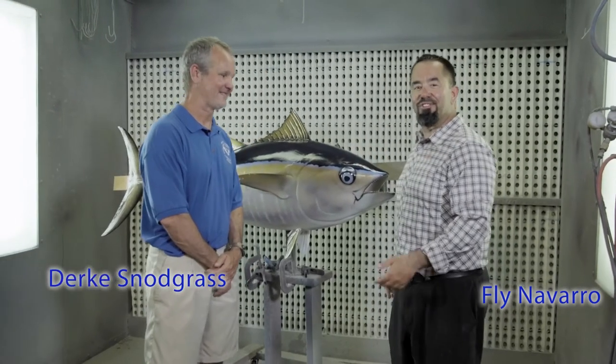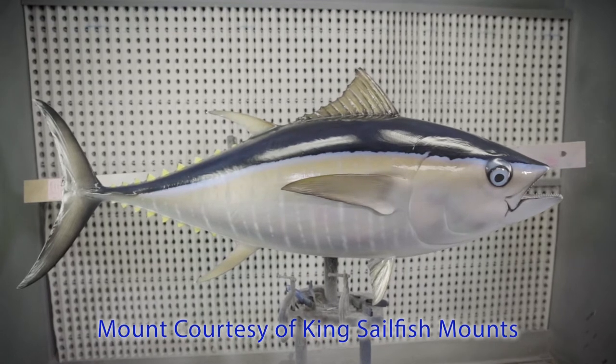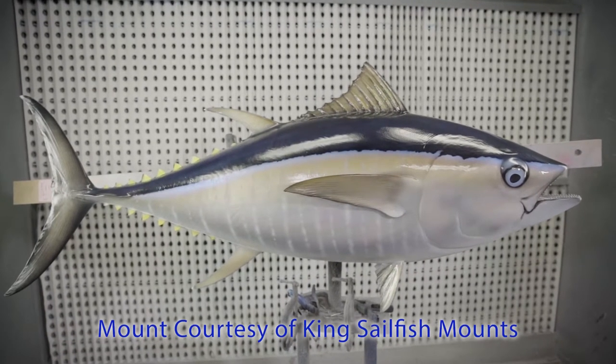We're back here. I am Fly Navarro, Fly Zone Fishing. I'm here with Dirk from National Marine Fisheries Service. Dirk, we're sitting here with a bigeye tuna — a nice size tuna as well.